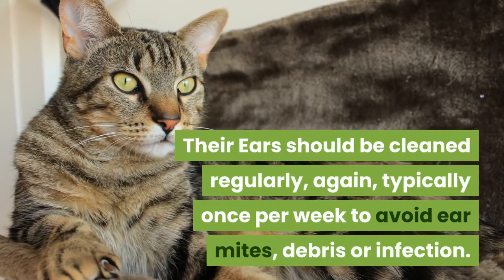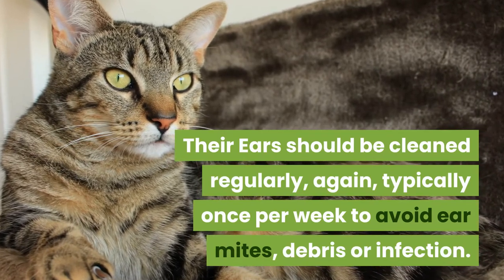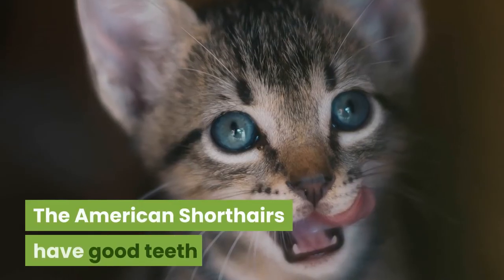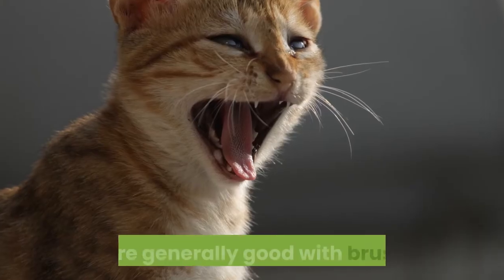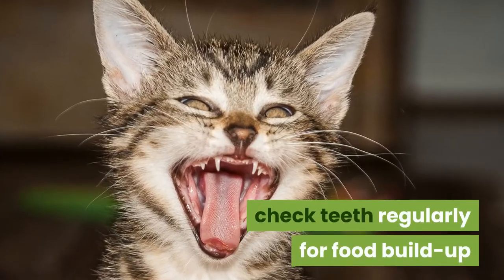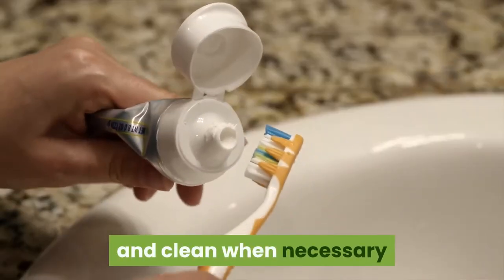Their ears should be cleaned regularly, typically once per week, to avoid ear mites, debris or infection. The American Shorthairs have good teeth and are generally good with brushing. Check teeth regularly for food buildup and clean when necessary.